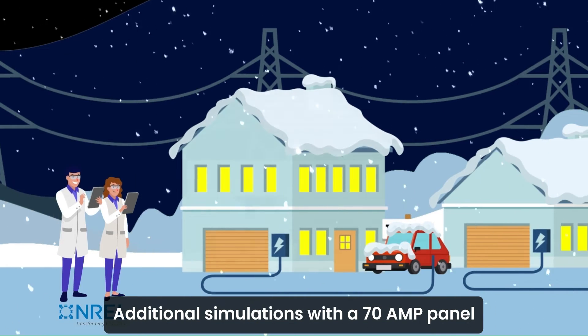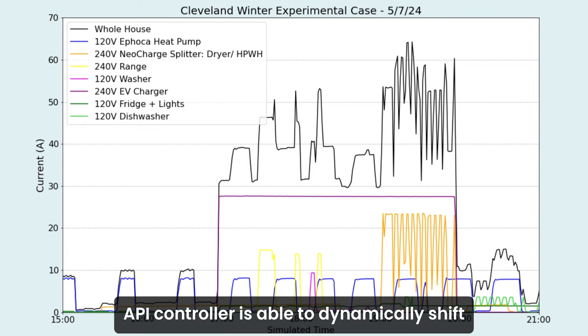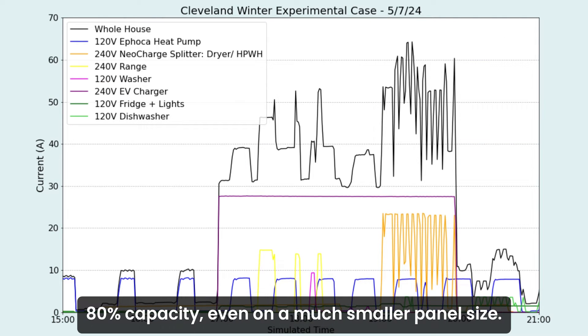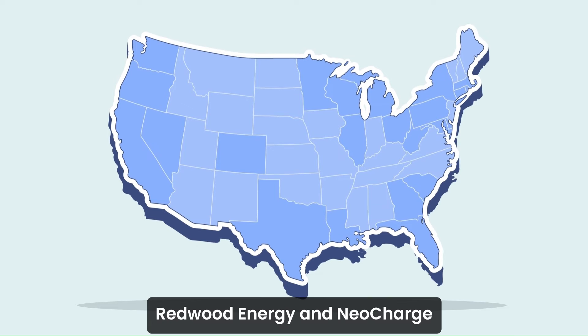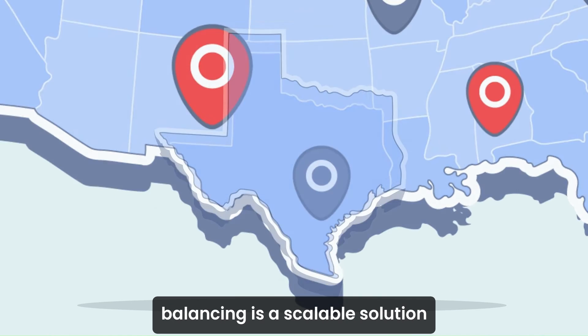Additional simulations with a 70-amp panel demonstrated NeoCharge's home API controller was able to dynamically shift loads to safely avoid exceeding 80% capacity, even on a much smaller panel size.